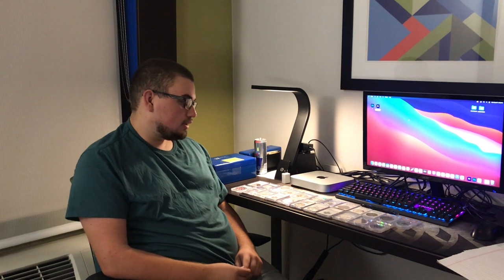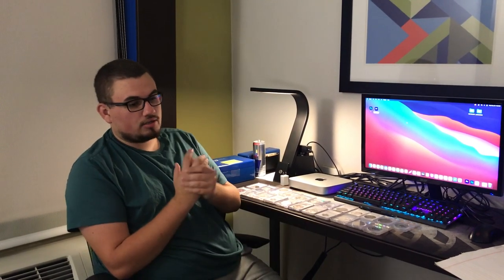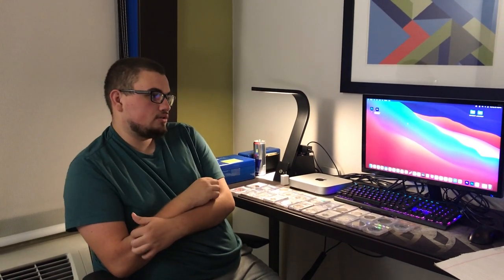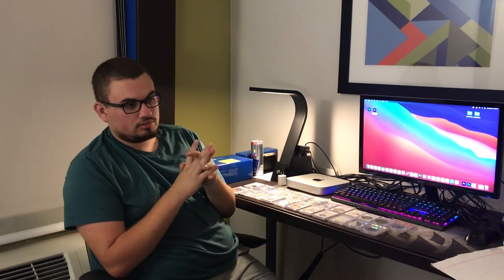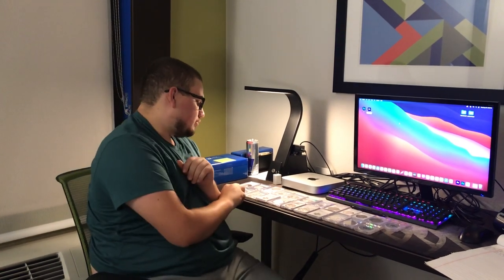Hi everybody, this is Drew with Acoustic Collectibles. Welcome back to a brand new video. We just got done with the first day at the Colorado show here in Denver, and we got a lot of cool things. There are a lot of nice dealers there that we normally see, and a few new people that we don't normally see. But we got a few nice coins here.